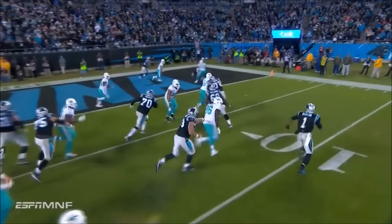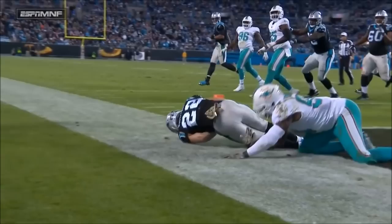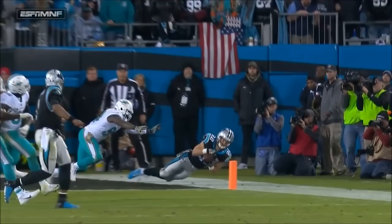Rolling right, running out of space — is he inbounds? Yes. Touchdown, Christian McCaffrey and Carolina. He does an excellent job understanding where the sideline is. Does he get both feet in? That might be reviewed, but I think he's got both knees down.